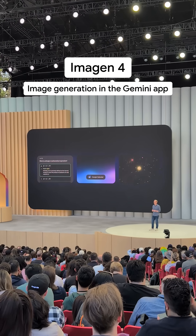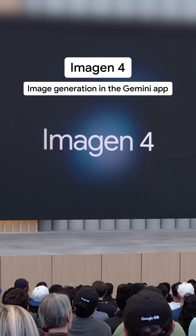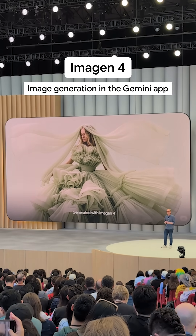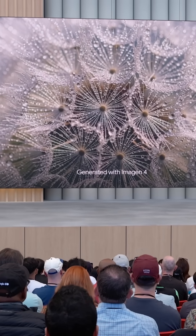We're bringing our latest and most capable image generation model into the Gemini app. It's called Imagine 4, and it's a big leap forward. The images are richer, with more nuanced colors and fine-grained details. The shadows in the different shots, the water droplets that come through in the photos.